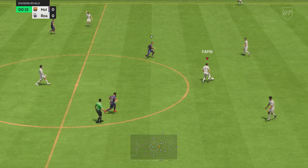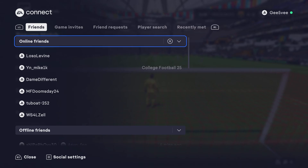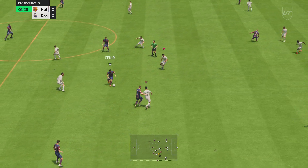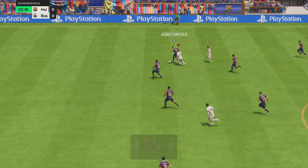And the match begins. The starting eleven for the Spartans: Jan Oblak stands between the posts. Javier Zanetti plays with Joao Cancelo in the full-back positions. Fabian plays alongside Xavi Alonso in central midfield. And the starting role in attack today is handed to Timo Werner.